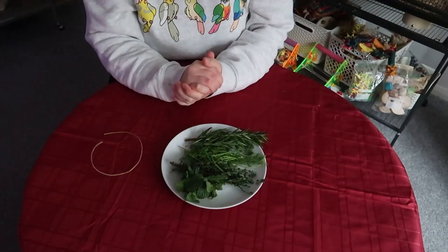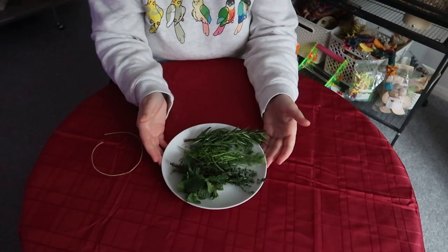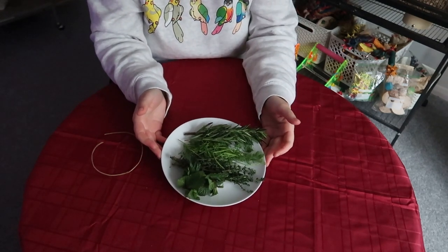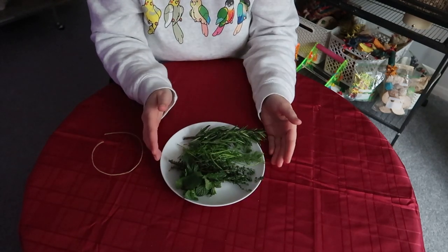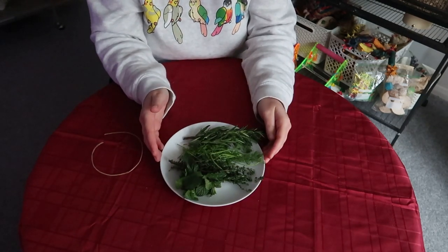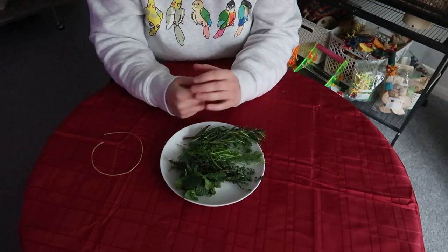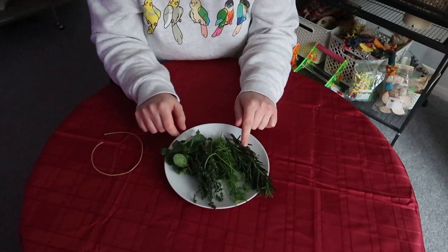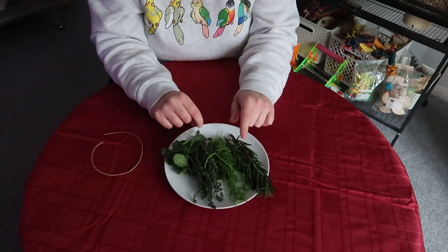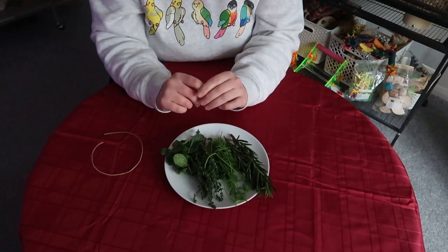Next up we are making a birdie-safe edible Christmas tree made out of a variety of herbs. David and I talk about herbs all the time on our channels because they make fun toys, they're excellent to add into your bird's diet, and there's so much variety as well. Always check safe lists before you feed anything to your birds. What I have for my birdie-safe Christmas tree is some rosemary — a massive favourite with our birds — some dill, some thyme, and some mint. A nice variety with different tastes and textures.